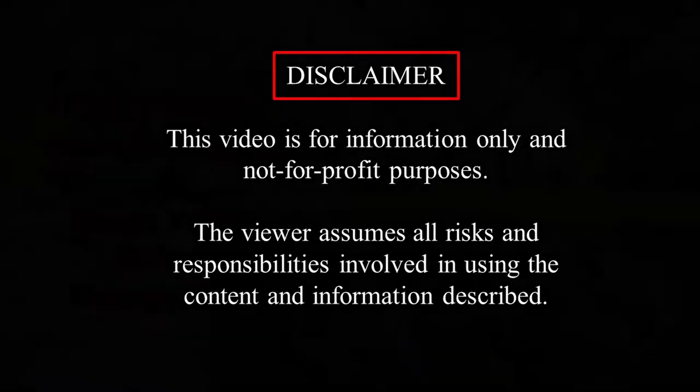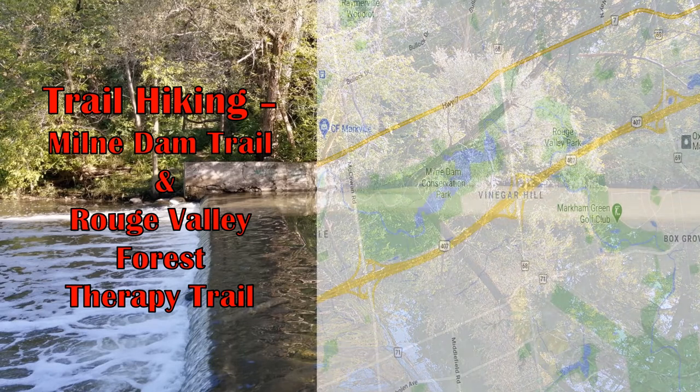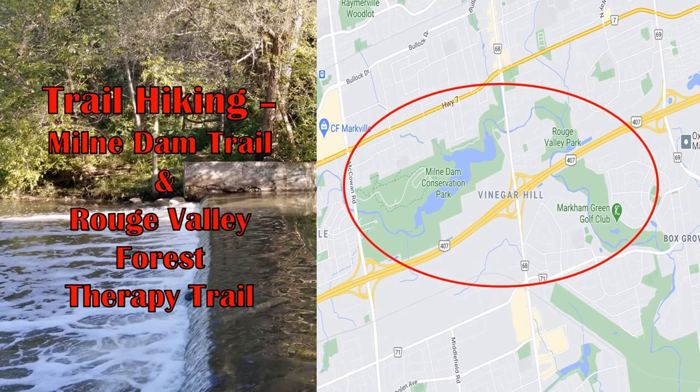For this trip, we start from the Milne Dam Trail located in the Milne Dam Conservation Park in Markham, Ontario, Canada. Our plan is to cover the northern portion of the trail, go east towards Markham Road, then pick up the Roos Valley Trail that runs south towards 14th Avenue.